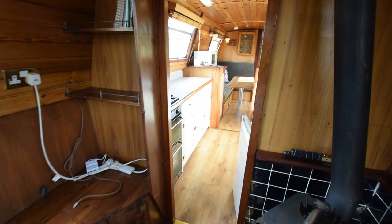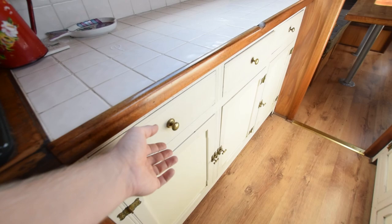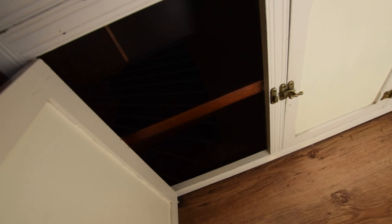Next is the galley — six foot four inches long. There's a Vanette four-burner gas hob, oven and grill. Lots and lots of storage in here, with a wood laminate floor.